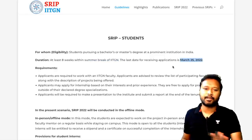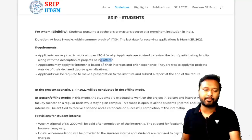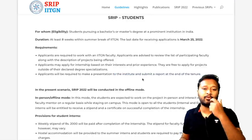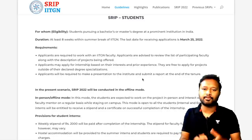Applicants are required to work with IIT Gandhinagar faculty and should review the list of participating faculty along with project descriptions. You may apply based on your interest and prior experience, and you are free to apply for projects outside your declared degree specialization. At the end of the internship, you will be required to make a presentation and submit a report.